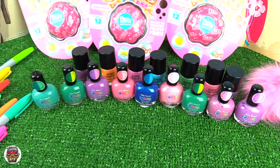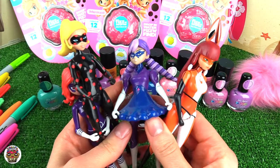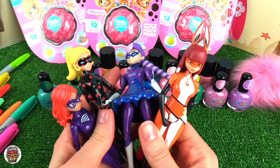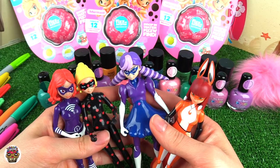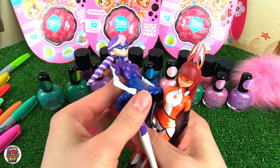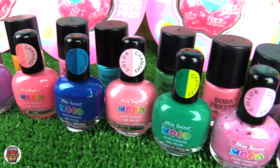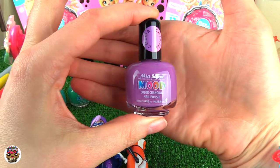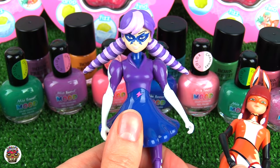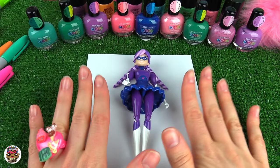Hey guys, welcome back to Toy Caboodle! Today we're gonna be doing another color changing video. We're gonna take our lovely Miraculous Ladybug characters. Last time I did Ladybug and Cat Noir — I'll have that video in the description below, go check it out. Today we're gonna pick two characters from our lovely four, and I'm thinking I'm gonna do Stormy Weather and Vulpina. Are you guys gonna be team Stormy Weather or team Vulpina? Let's get started!